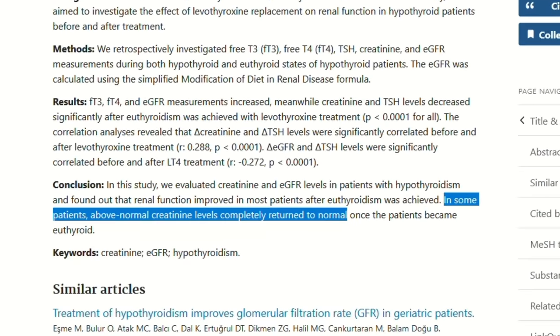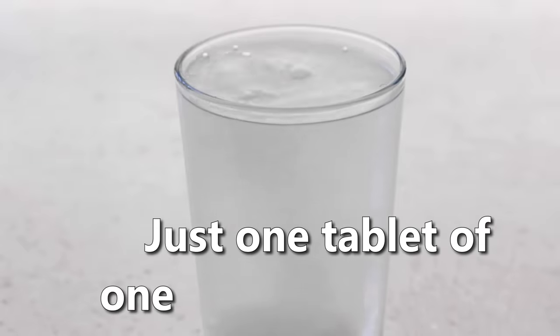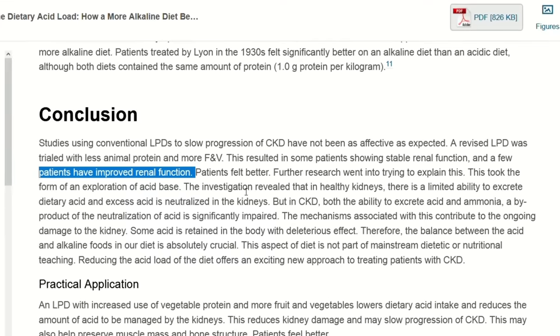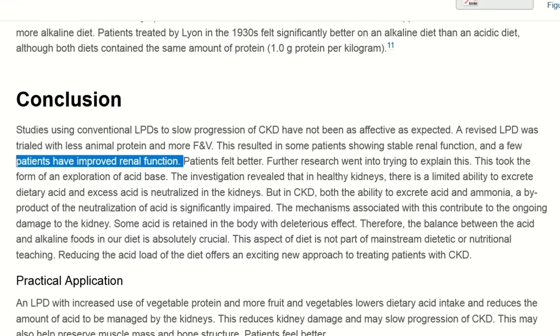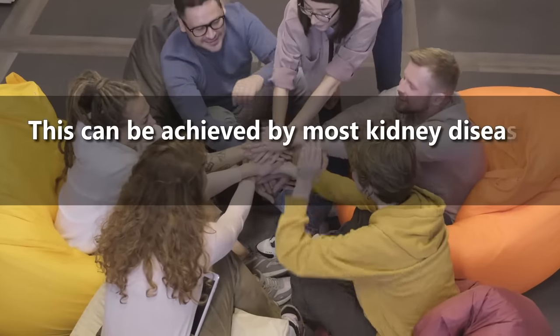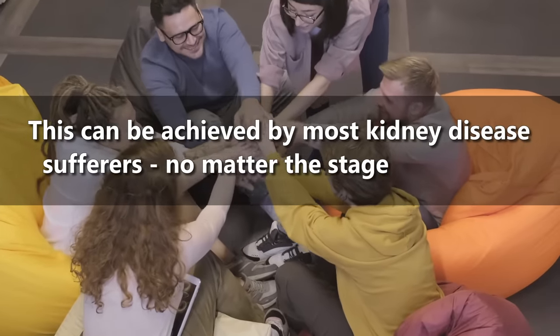In particular, today I want to tell you about CKD patients who were in stage 3 and 4 and started to improve as soon as they were given just one tablet of one supplement a day. This achievement, considered impossible just a few years ago, has now been documented in literature. And the most crucial part: this can be achieved by most kidney disease sufferers, no matter the stage they are in.